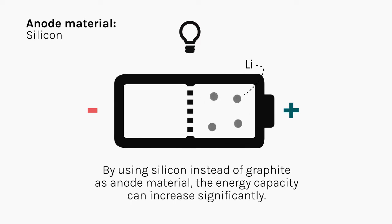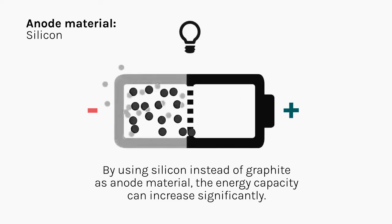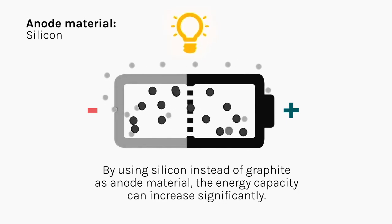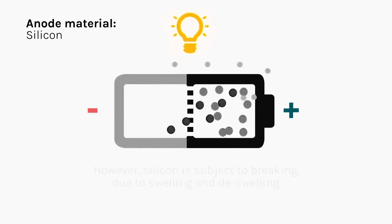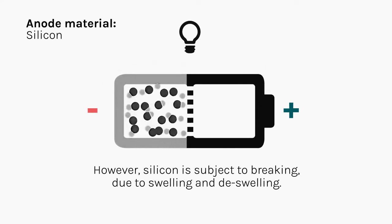By using silicon instead of graphite as anode material, the energy capacity can increase significantly. However, silicon is subject to breaking due to swelling and deswelling.